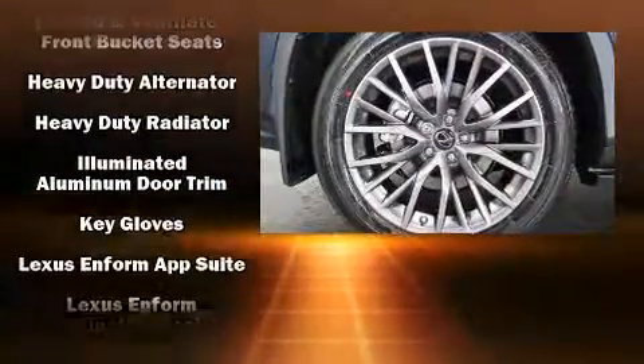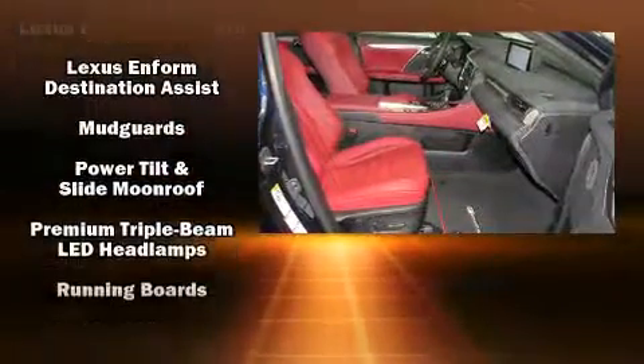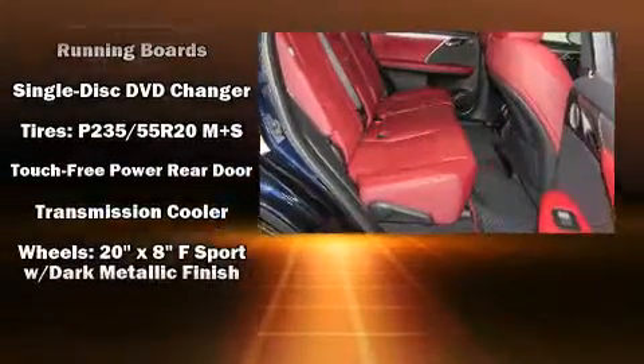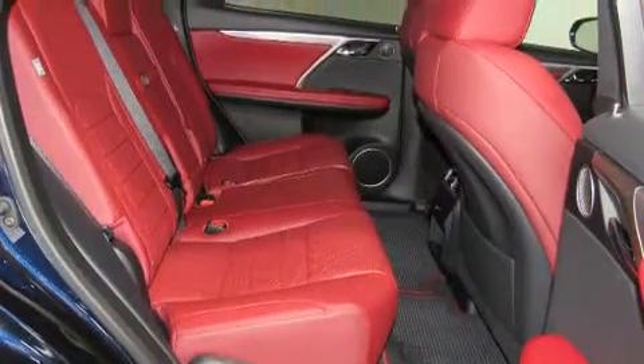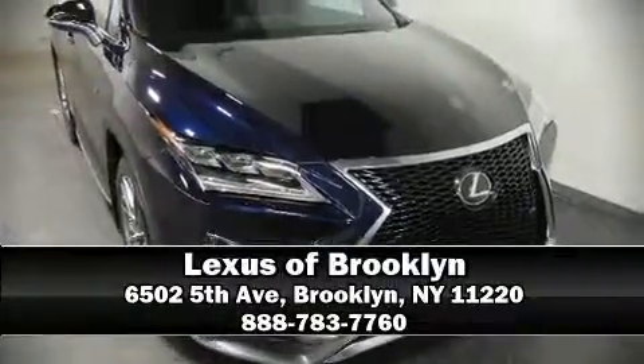Additional safety features include a security system, an emergency communication system, and four-wheel disc brakes with ABS. Sophisticated all-wheel drive assures superb handling in any weather condition. Stop by our dealership or give us a call for more information.